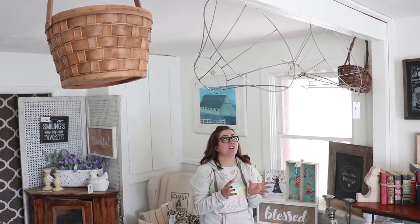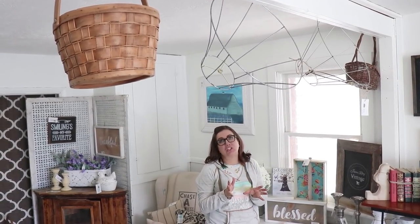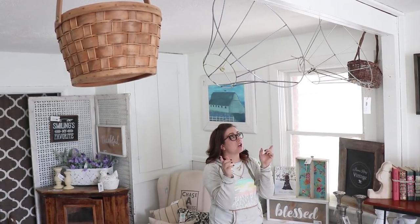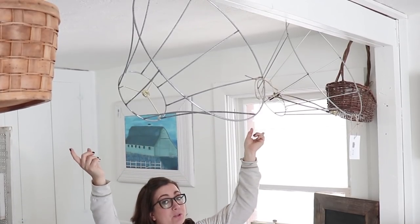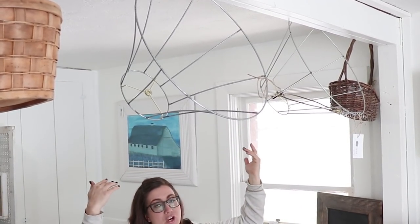I don't like to put anything heavy on the walls — one because I don't want it to fall on somebody's head, and two because visually it's just too much. So these open skeleton lampshades and these baskets are perfect for up here. Visually they're not super heavy and I went ahead and did the skeleton lampshades in the middle because you can see through them and they just add a little bit of interest that draws your eye up.